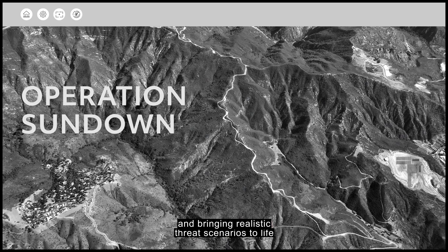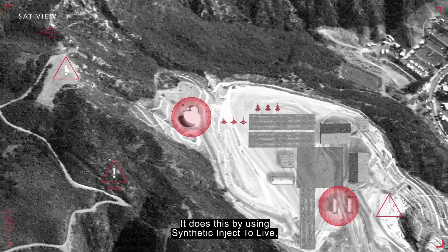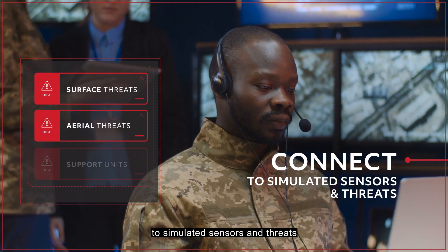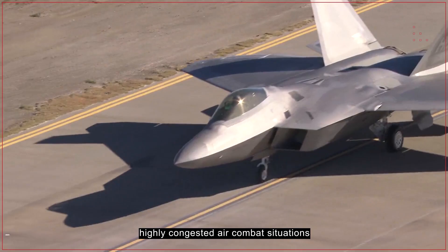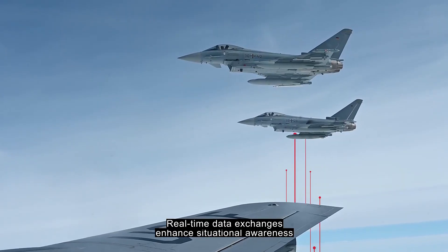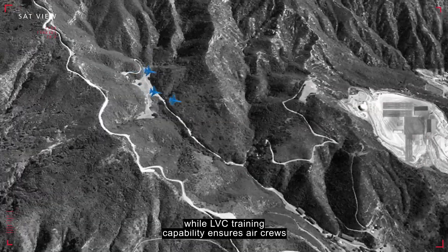TCTS 2 brings realistic threat scenarios to life like never before by using synthetic inject-to-live, or SIDL, capabilities to connect aircraft directly to simulated sensors and threats, emulating the highly contested, highly congested air combat situations crews need to prepare for. Real-time data exchanges enhance situational awareness and accelerate the feedback loop.